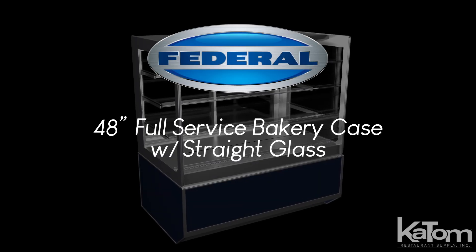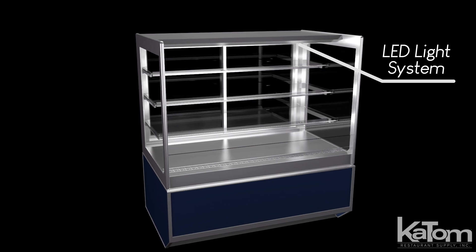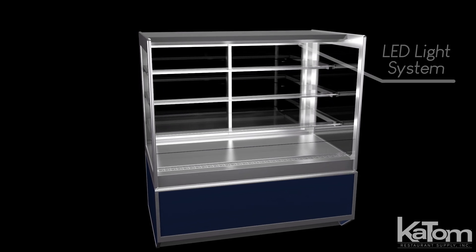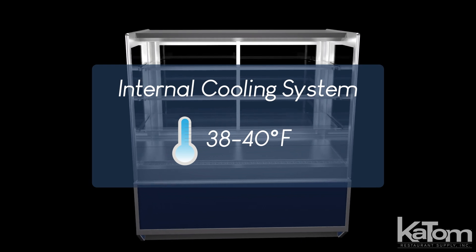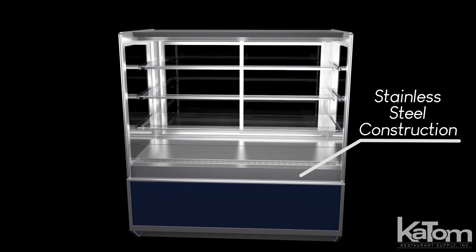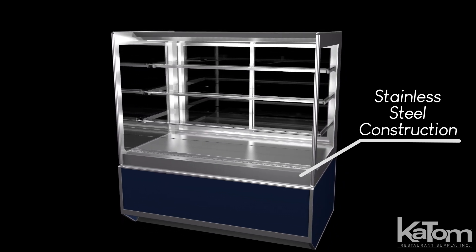Federal Industries' full-service bakery case uses tempered glass shelves and an interior LED light system to illuminate products and trigger impulse purchases. Its internal cooling system can be set to hold products between 38 and 40 degrees Fahrenheit, and its stainless steel construction provides a sleek, modern look that protects against rust and corrosion from everyday use.